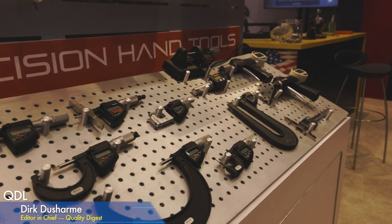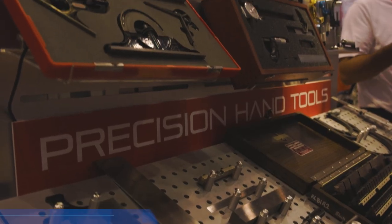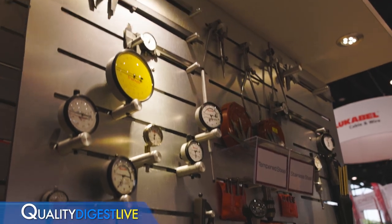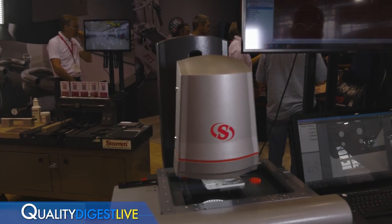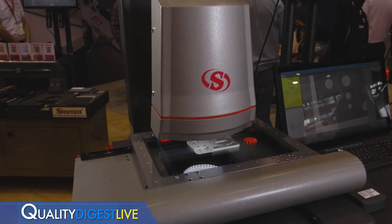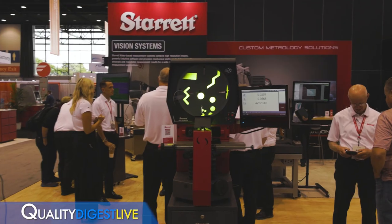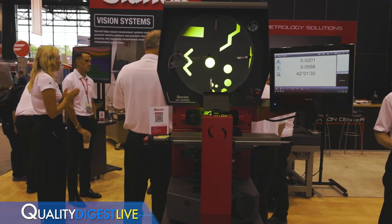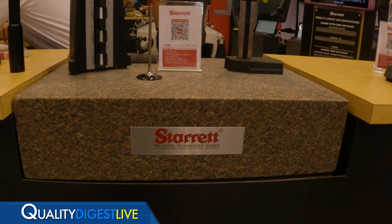They've been an industry leader for more than 140 years. Today in the booth we're going to look at some precision tools and gauges, vision and optical comparator solutions, a granite surface plate, a force measurement system, some precision gauges as well, and a couple other things because there's a lot going on.